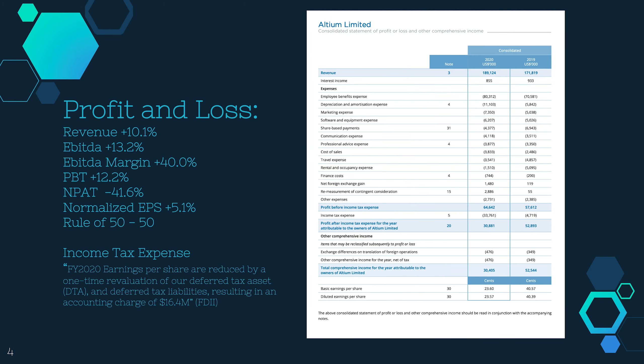Let's have a look at the profit and loss first. Revenue is up by 10%, EBITDA is 13.2%. EBITDA margin — quite important — they like to look at that and revenue growth for the rule of 50. The margin there is 40%. Profit before tax is 12.2%. The NPAT is minus 41.6%. This is one of the reasons I prefer to look at operating cash flow before looking at NPAT. There's a one-off income tax expense — the FDII, the foreign-derived intangible income in the United States. All these numbers in their financial statements are in US dollars.